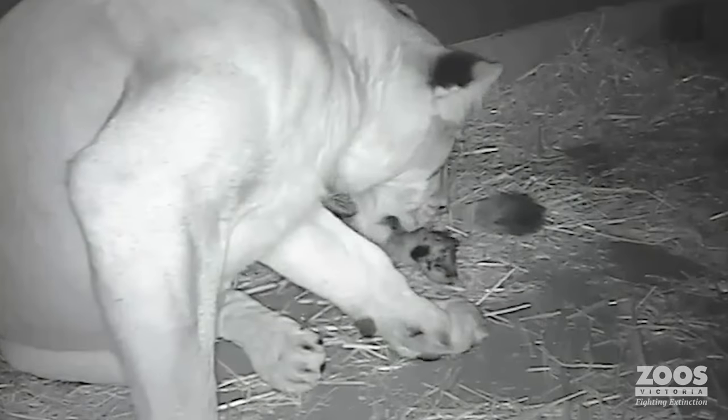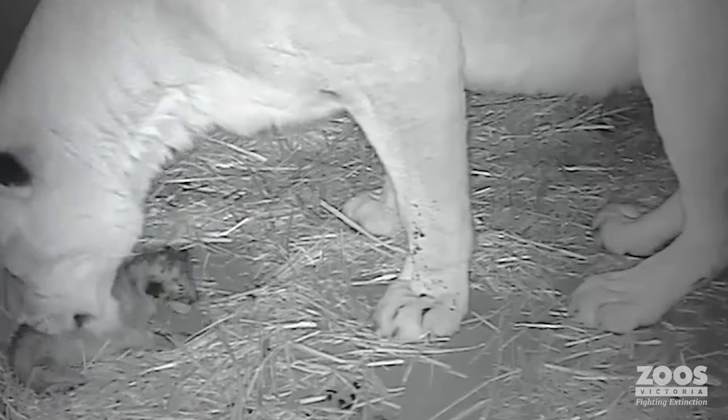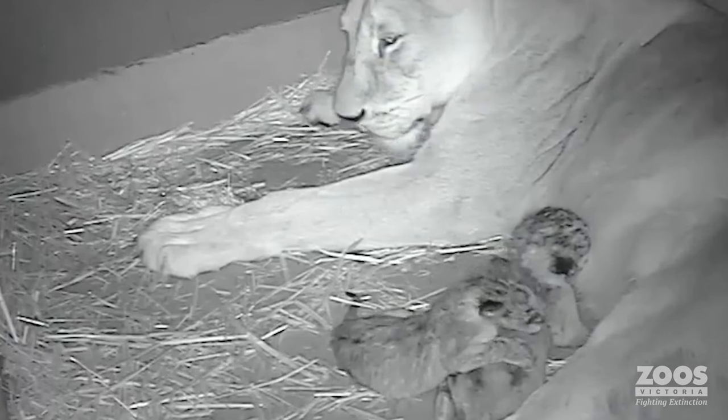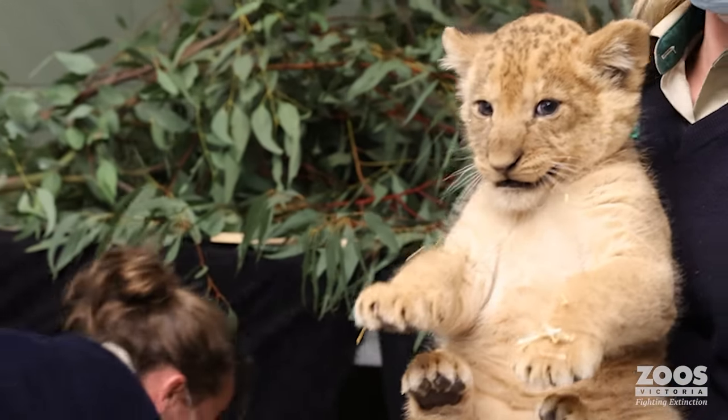At Werribee Open Range Zoo, this winter saw the birth of three new lion cubs to experienced mum Nilo and first-time dad Sheru. Nilo's been pregnant for three months — a three-month gestation for lions — during which time our vets and keepers have been monitoring really closely.